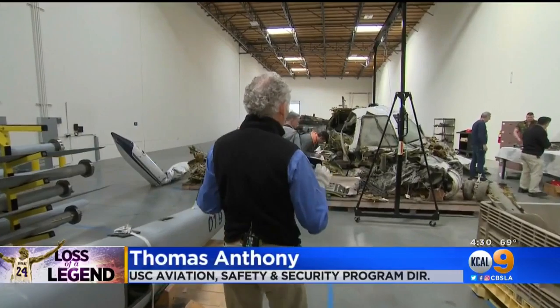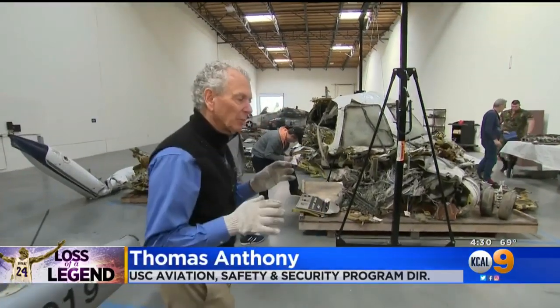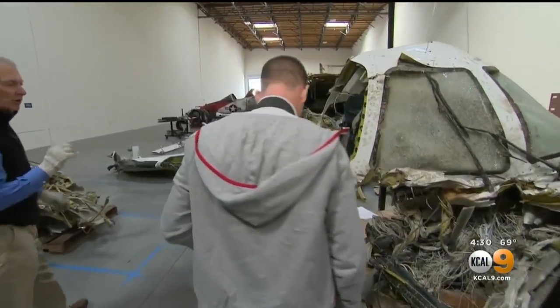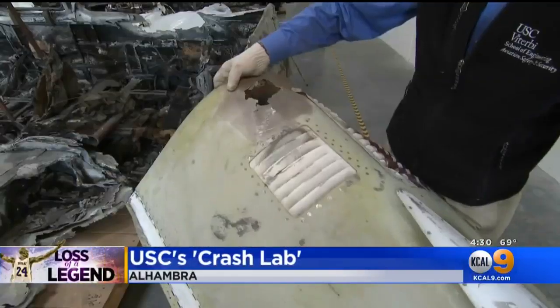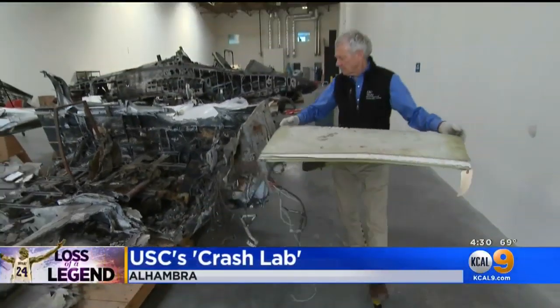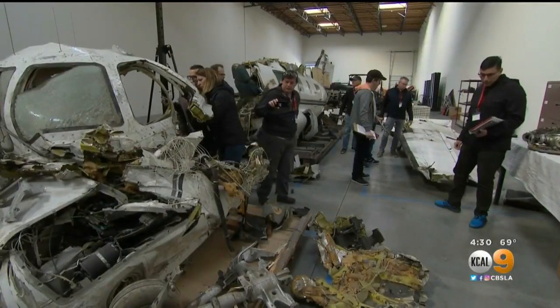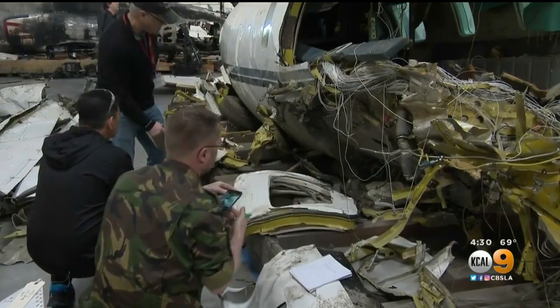These two investigators are examining the cockpit of an MU-2 Mitsubishi. Thomas Anthony is the director of the USC Crash Lab. He showed us around the warehouse where students are learning how to investigate aviation crashes. While students learn from the wreckage, Anthony says they look at much more than that.